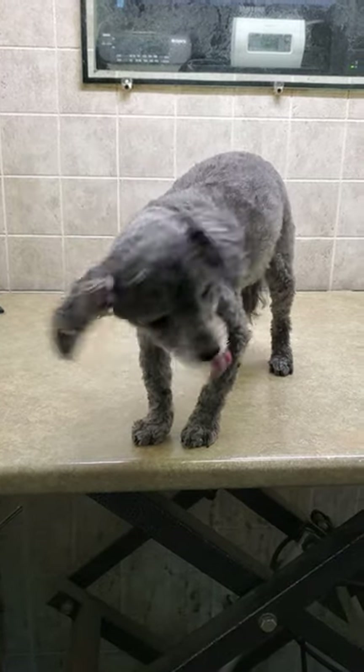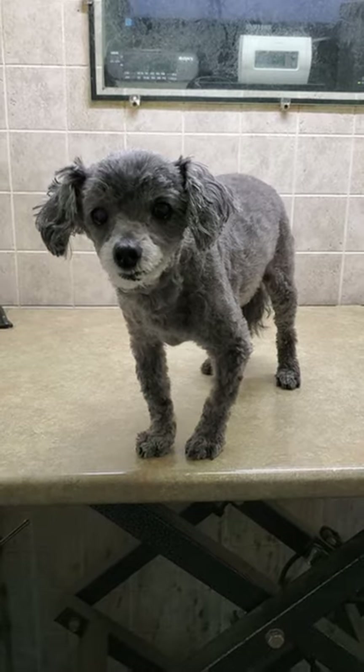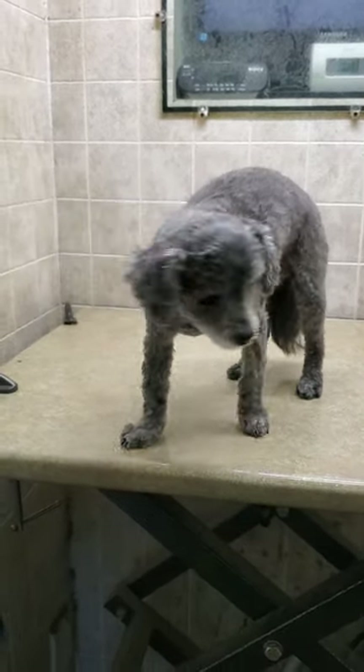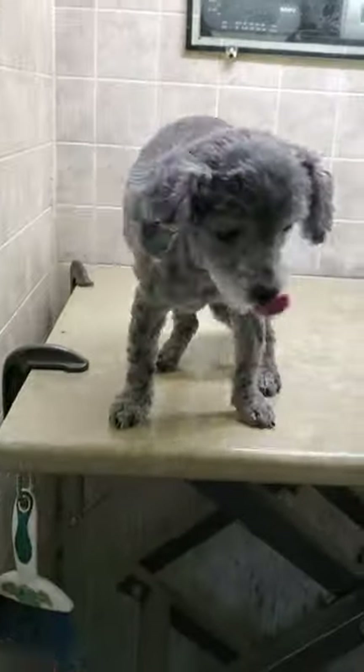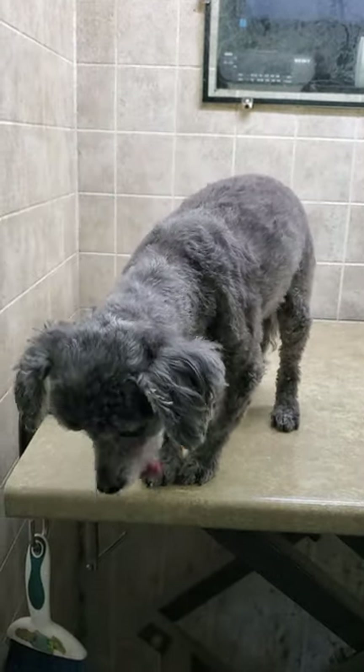Hi everyone, this is Lisa from Canine Clips, and this is Cuddles. Cuddles is a toy poodle who has just been freshly groomed — he had a number seven clipper blade done on his body and a scissor cut around his face, nice and short. I just wanted to give you a quick little video of him and to show you the finished cut.